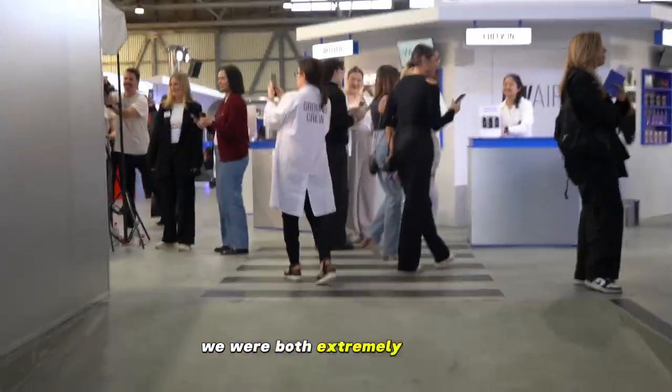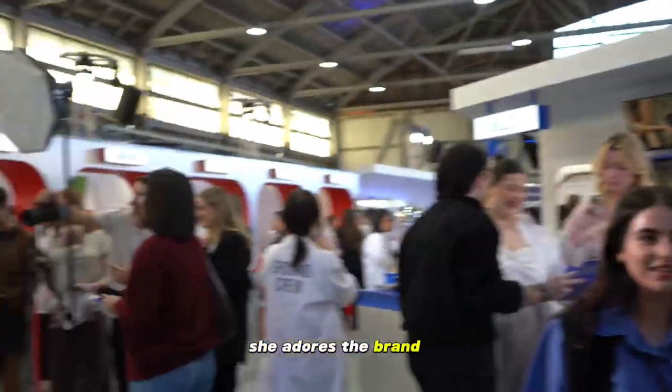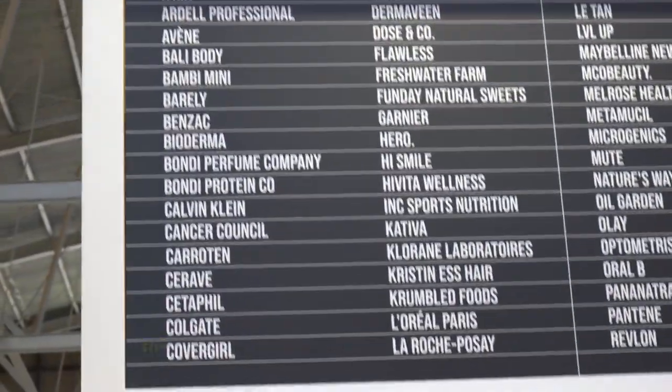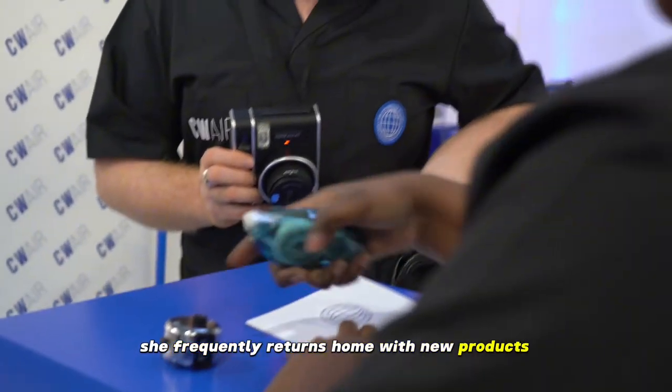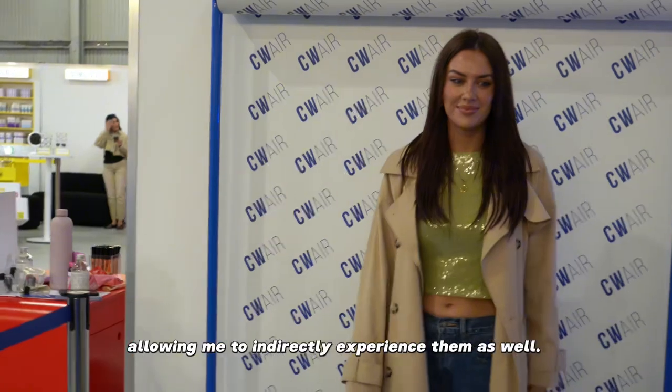We were both extremely thrilled for this exclusive Chemist Warehouse Showcase, Vic in particular. She adores the brand and fortunately we live close to one. She frequently returns home with new products to experiment with, allowing me to indirectly experience them as well.